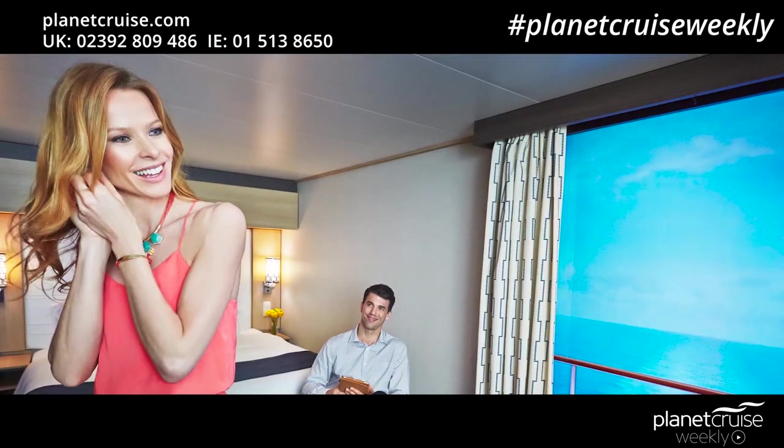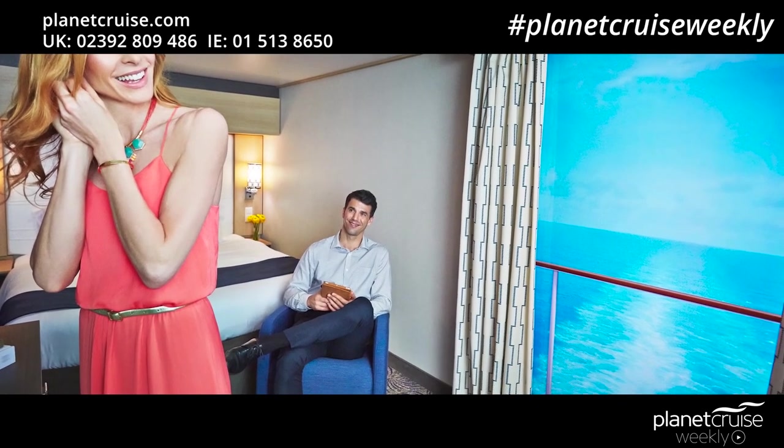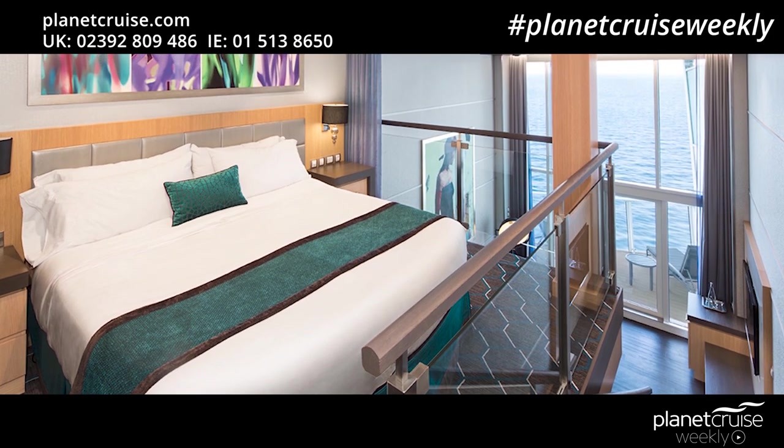With over 37 different categories of staterooms to choose from, there is sure to be a room to suit everyone. The Oasis class ships are the first to offer inside virtual balconies, so guests can enjoy the feel of a balcony overlooking the boardwalk or Central Park via a real-time video wall. For those wanting the ultimate accommodation, the loft suites are inspired by modern city apartments — these two-story rooms feature a top-to-bottom glass window with wonderful views of the ocean and passing scenery. Other stateroom categories include interior, outside, balcony and suites.